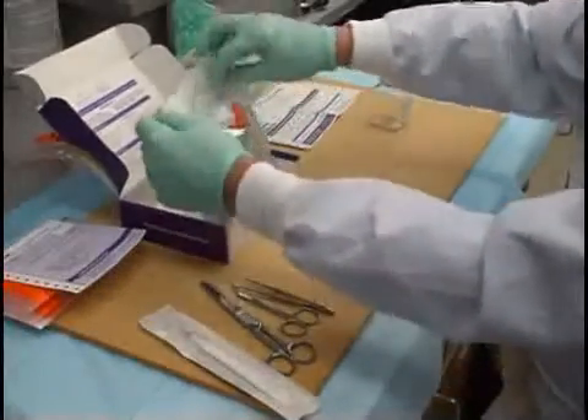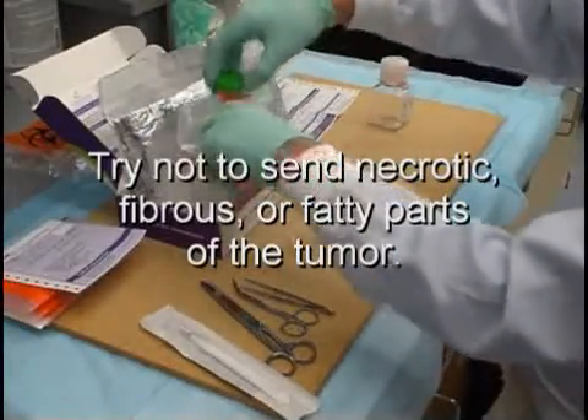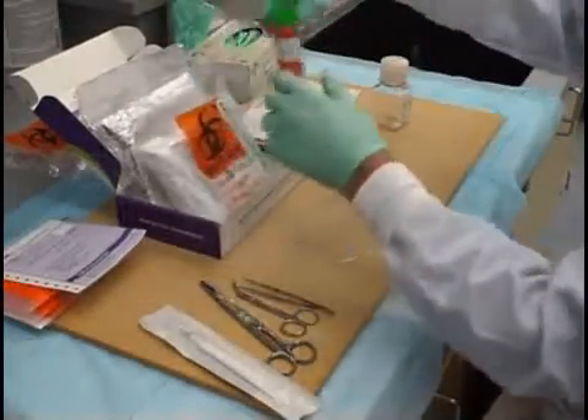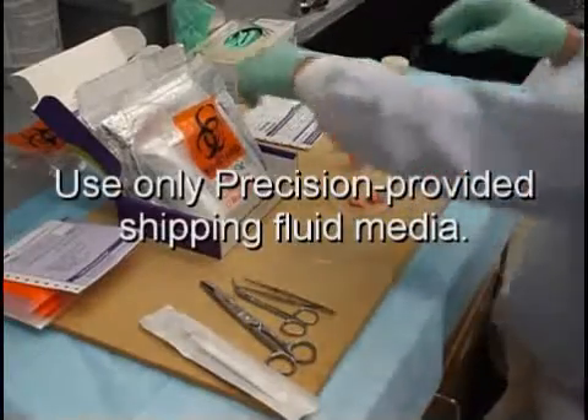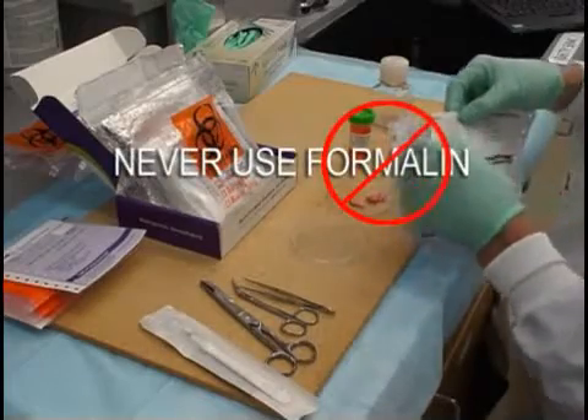To ensure a fresh, quality specimen, try not to send necrotic, fibrous, or fatty parts of the tumor tissue, and never place a specimen in any other fluid than the Precision-provided shipping media. Most importantly, never place it in formalin.